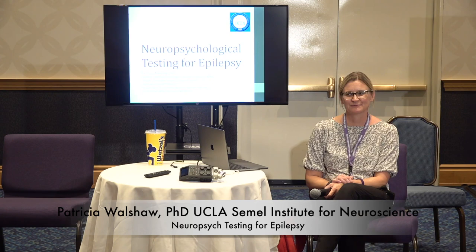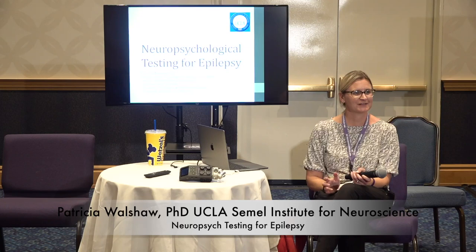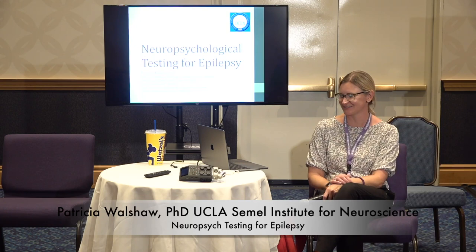Hi everyone. My name is Patty Walshaw. I am an associate professor at UCLA. I work in the Department of Psychiatry and I work very closely with our epilepsy team and epilepsy program there at UCLA. I'm a neuropsychologist by trade. I can use the microphone but I'm a teacher too so I project — I'm usually talking too loud.